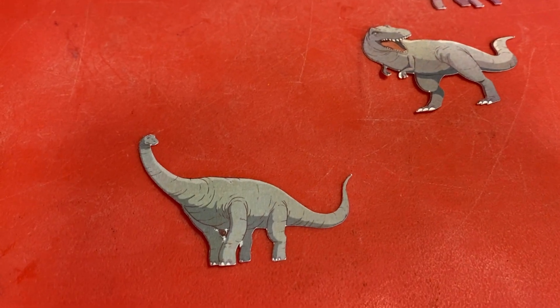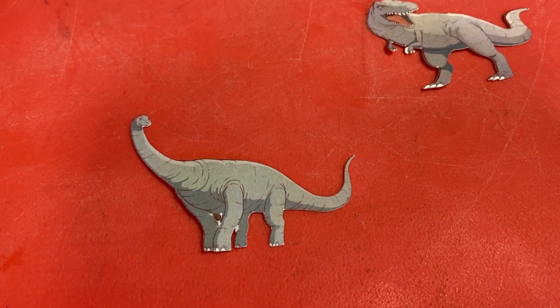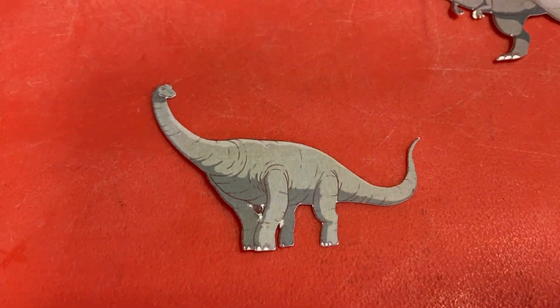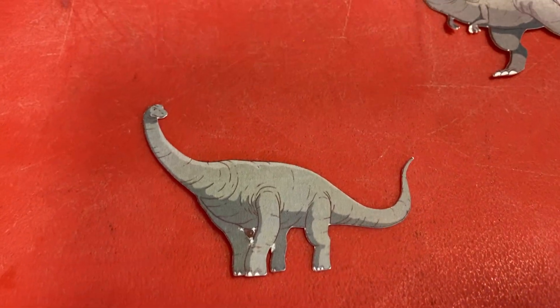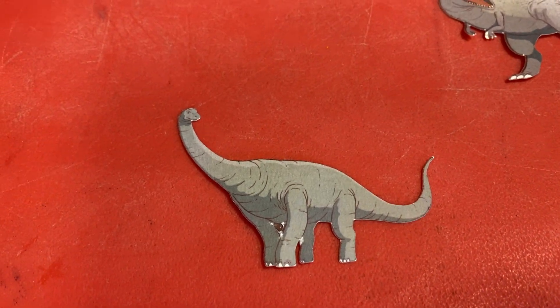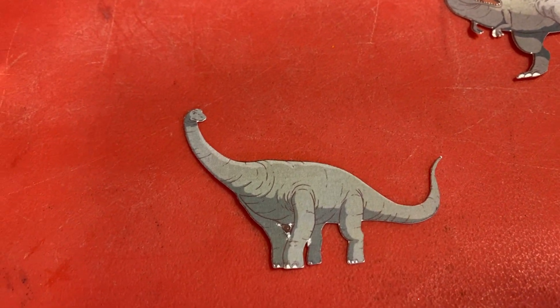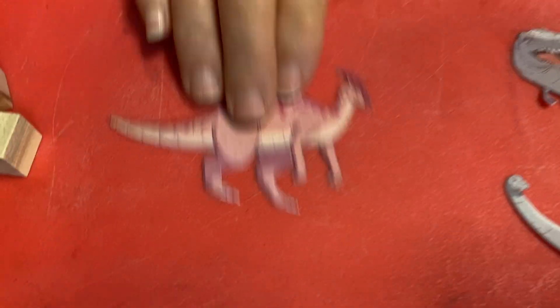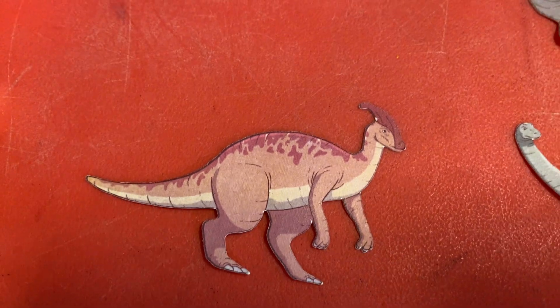Here's a couple of new ones. That is the brontosaurus — that's the old name. Us older people called it brontosaurus, but it is now reclassified and named the apatosaurus. They decided it was the same creature, so we are going back — no longer a brontosaurus, now apatosaurus.